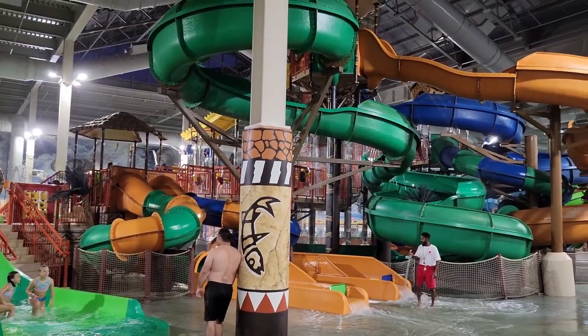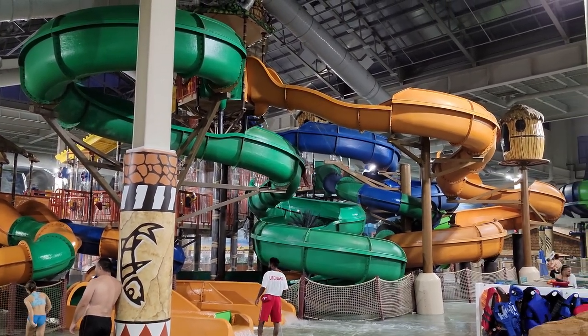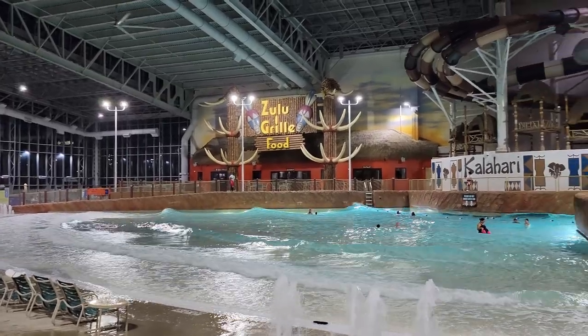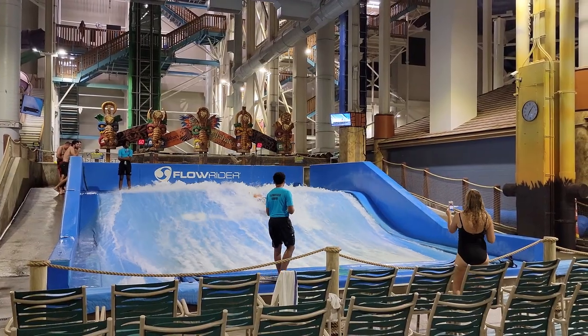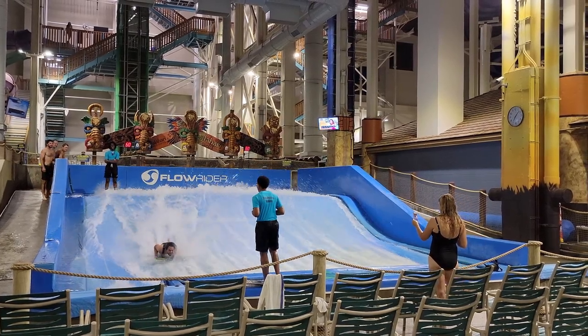So those are the top 10 rides at Kalahari Poconos. What are your favorite slides at this resort? Let me know down in the comments. If you enjoyed this countdown, I would appreciate it if you gave this video a like and consider subscribing, because there will be a lot more roller coaster and amusement park videos here at Kanaby Coasters. Thanks for watching.